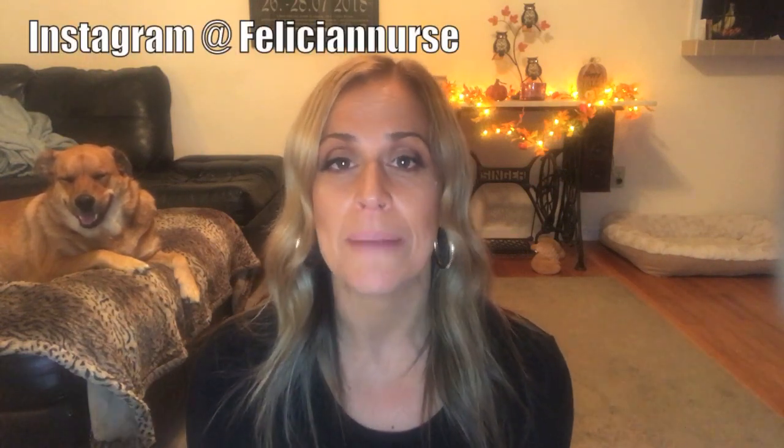I want you guys to follow me on Instagram — my Instagram is growing and it is so much fun taking pictures in these outfits. If you haven't followed me yet, please go over and follow me, same name as here on YouTube: Felicia Nurse. Anyway, let's get started. This haul is coming from a whole bunch of stores — Abercrombie, Nordstrom, Walmart, TJ Maxx, Target — I have something from everywhere.